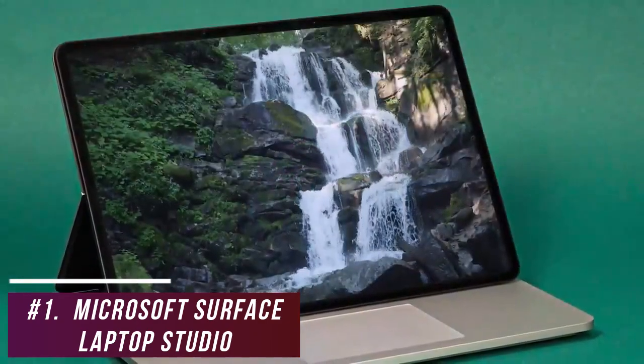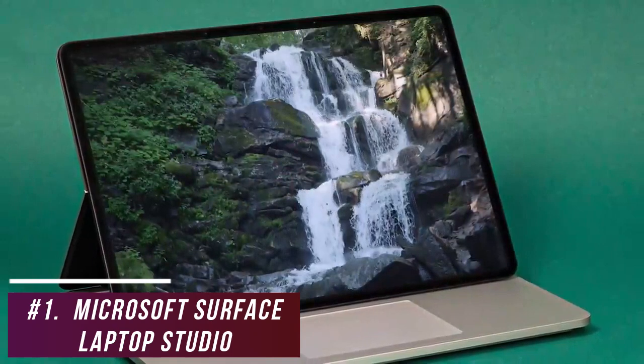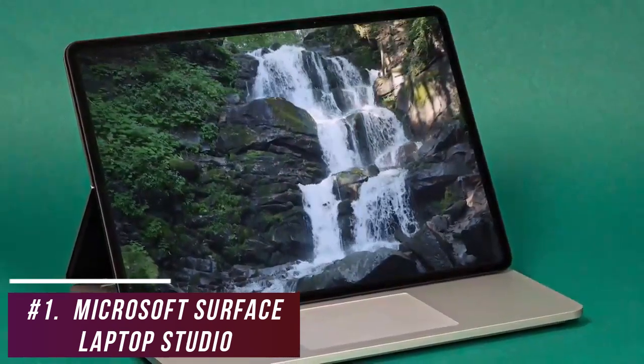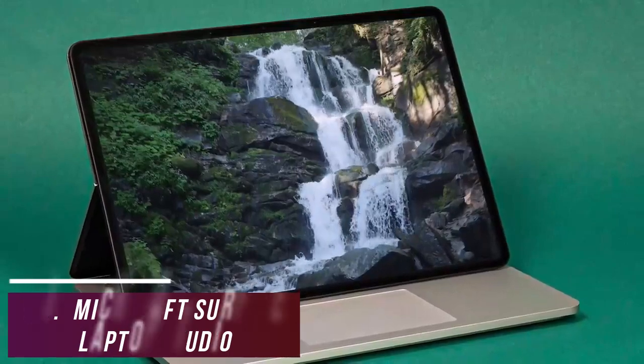The Microsoft Surface Laptop Studio is more expensive than the Dell XPS 13 2-in-1, but it offers more responsive performance, a superior display, and excellent battery life to set it apart.